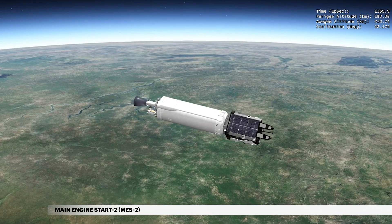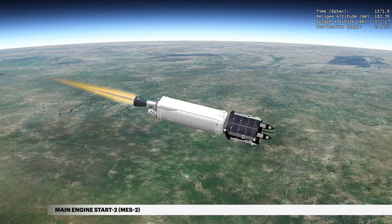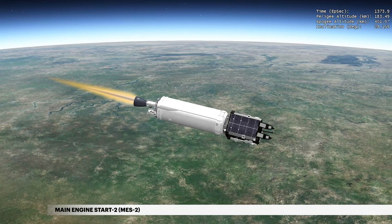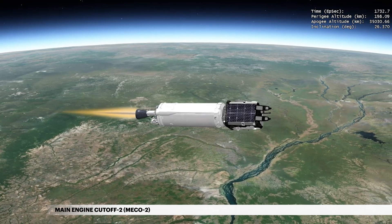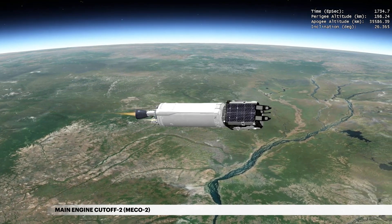The Centaur main engine is restarted at 22 minutes 50 seconds for the second of three engine burns. Approximately 6 minutes later, second cutoff of the Centaur main engine occurs.